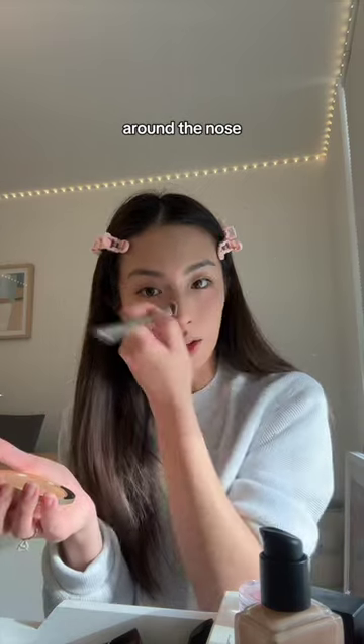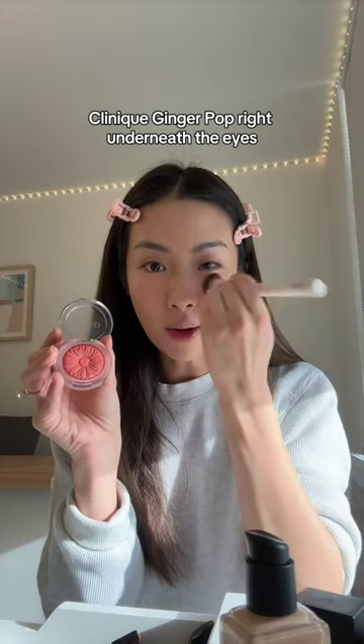Super Speedy Everyday Makeup Tutorial Part 2. Too Faced Natural Chocolate Bronzer with an angled brush around the nose, Clinique Ginger Pop.